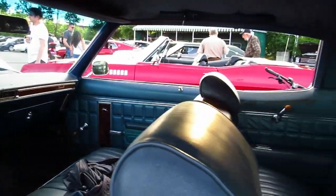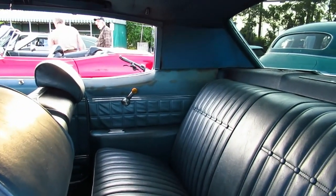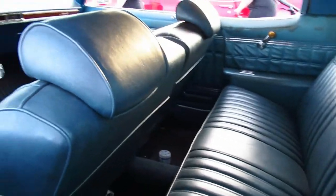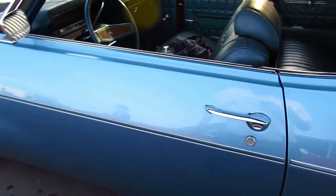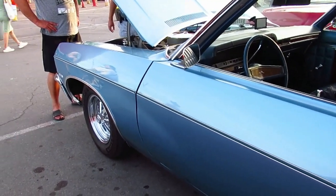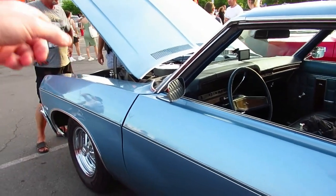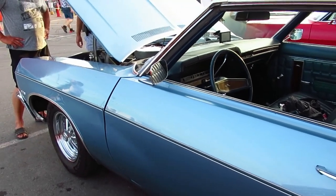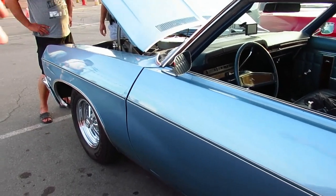I wish my friend Jean was here because he has a 70 Bel Air, two-door post, which is even rarer than this, and it's the same color as this actually. My friend Jean — he has a 70 Chevy Bel Air, just the same color as this, two-door post, and he also has a 68 Chevy Caprice — green, but in kind of rough shape — with the hidden headlights.